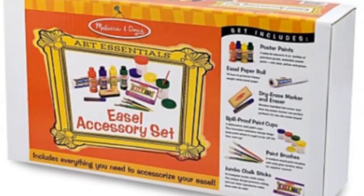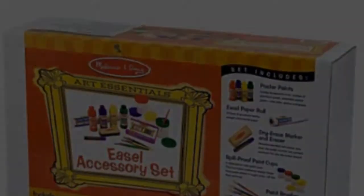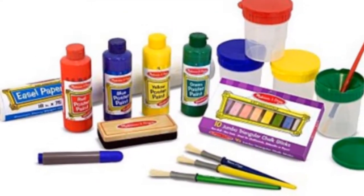Your child will ask to have the Melissa & Doug easel accessory set. This toy is in popular demand with record online sales.